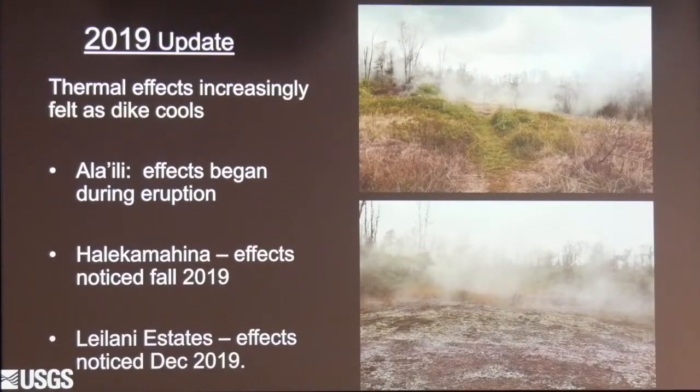Some residents are still feeling the thermal effects of the intrusion. As the dike is trying to cool, the heat is moving into the surrounding ground. This is one resident's property — there's a breadfruit tree right here. That was the first crack on this particular residence's property, and it was also the first steaming area.